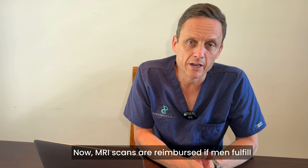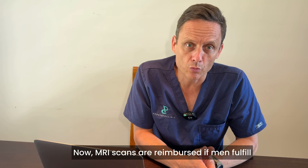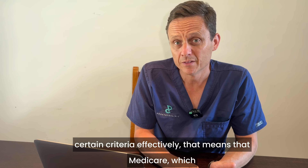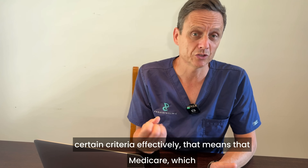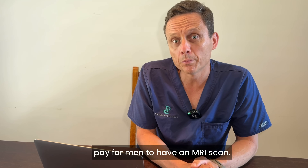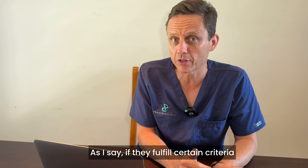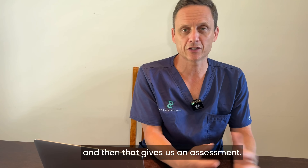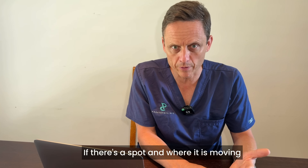In Australia now, MRI scans are reimbursed if men fulfill certain criteria — effectively, Medicare, our government-sponsored healthcare system, will pay for men to have an MRI scan if they fulfill those criteria. That gives us an assessment of whether there's a lesion and where it is.